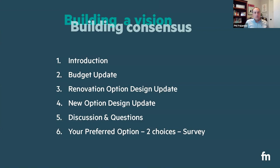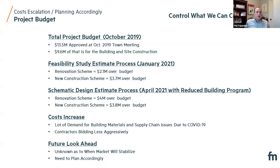Thanks, Ford. So I'll start with the budget update. As folks are aware, up to this point we've been designing to a $13 million total project budget, which was previously approved at the October 2019 town meeting. And within that $13 million, we've been using $9.6 million as our construction budget — the budget that our design of our building and site wants to be estimated to fall within.